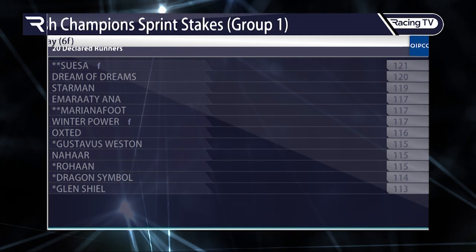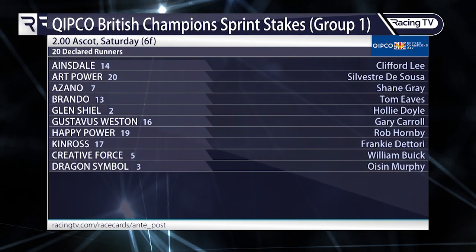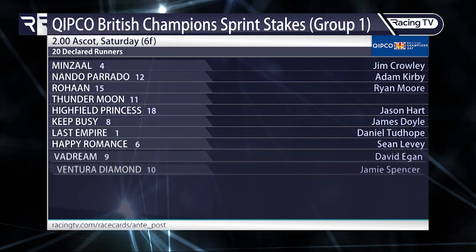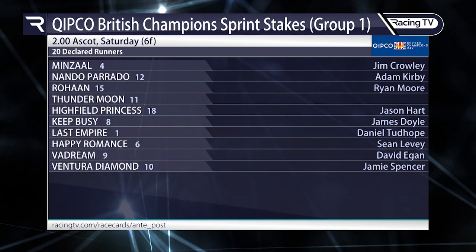Here are the declarations for this Group One: a big field of 20 runners, notably Art Power, Gustavus Weston, Happy Power, and Kinross for Frankie Dettori. Dragon Symbol will be wanting to get his head in front after being demoted in the Commonwealth Cup over the course and distance. Minstral's back. Rohan won over the course and distance in the Wokingham. Happy Romance is another interesting runner, along with Al Dream.